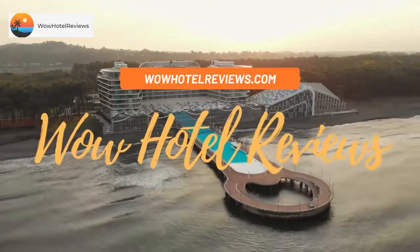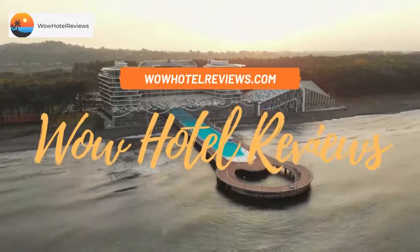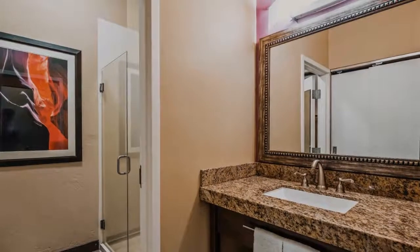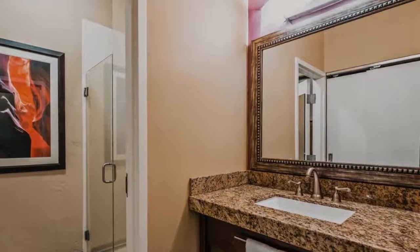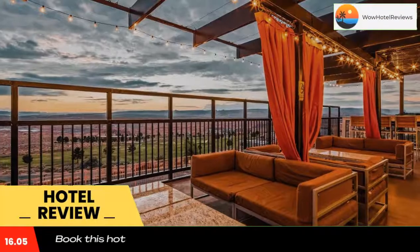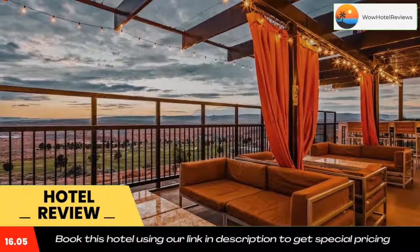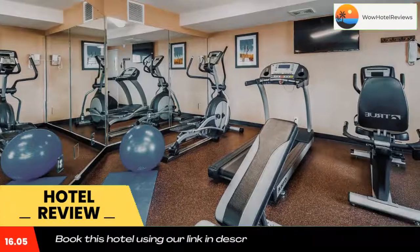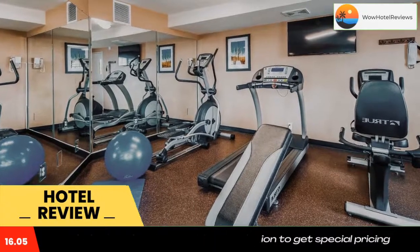Hello guys, welcome to Wow Hotel Reviews. Today I am reviewing Best Western View of Lake Powell Hotel. It's a three-star hotel. Please use our booking.com link in the description to book the hotel and get special pricing. Some of the most popular facilities are one swimming pool, free parking, free Wi-Fi, family rooms, and non-smoking rooms, surrounded by views of the Glen Canyon Rim.